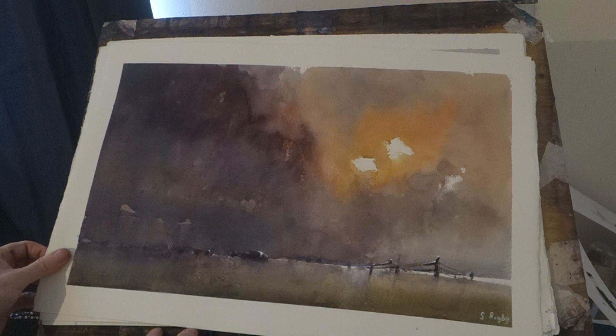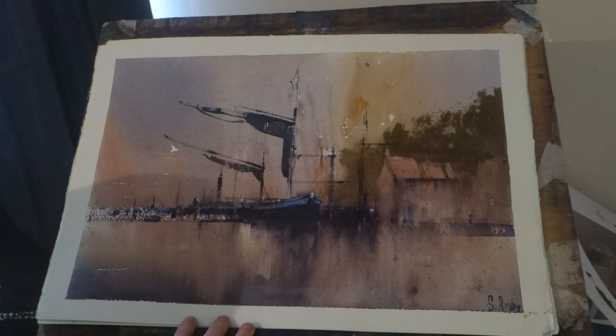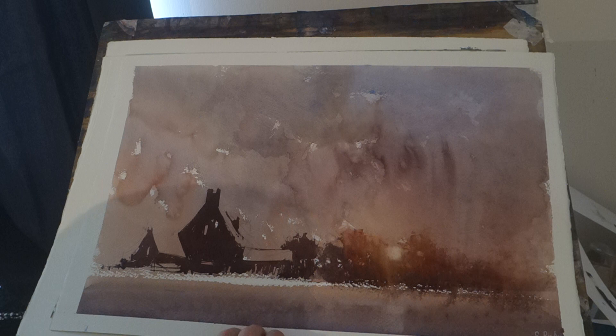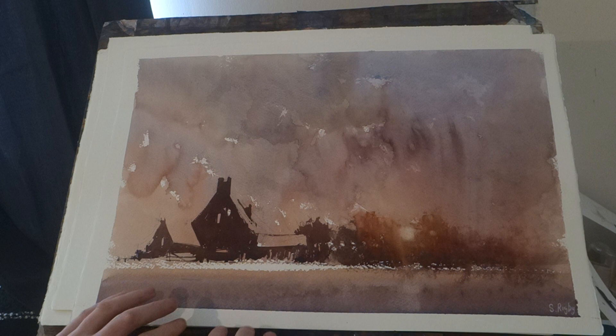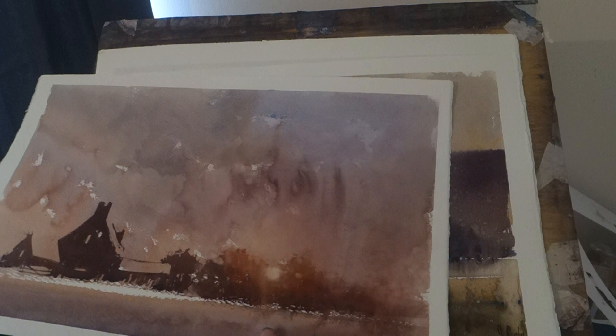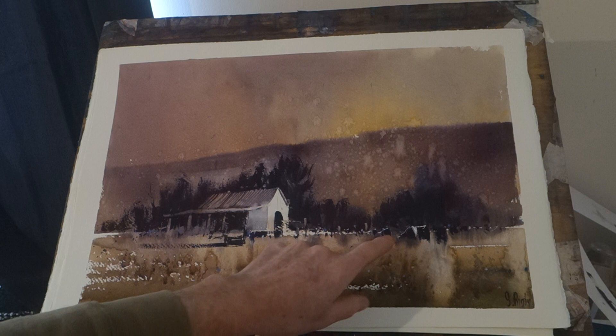That's on my website - got a website, stevenrickbywatercolours.co.uk. That was down Pin Mill - I was down there last week, well not Pin Mill but round the gallery. That's another YouTube one, I think. I don't have any sunsets, but I think they can be a bit gaudy. You notice this cow - he gets about a bit, he's been on about eight of them so far.